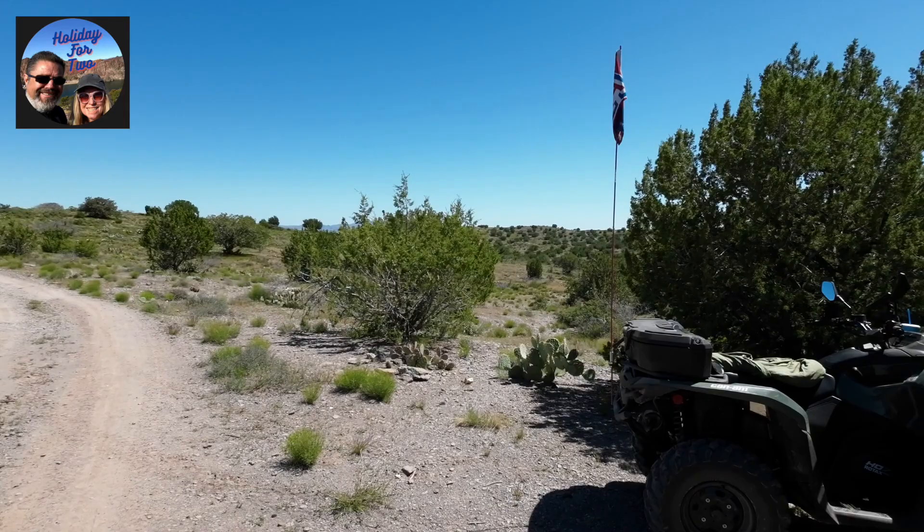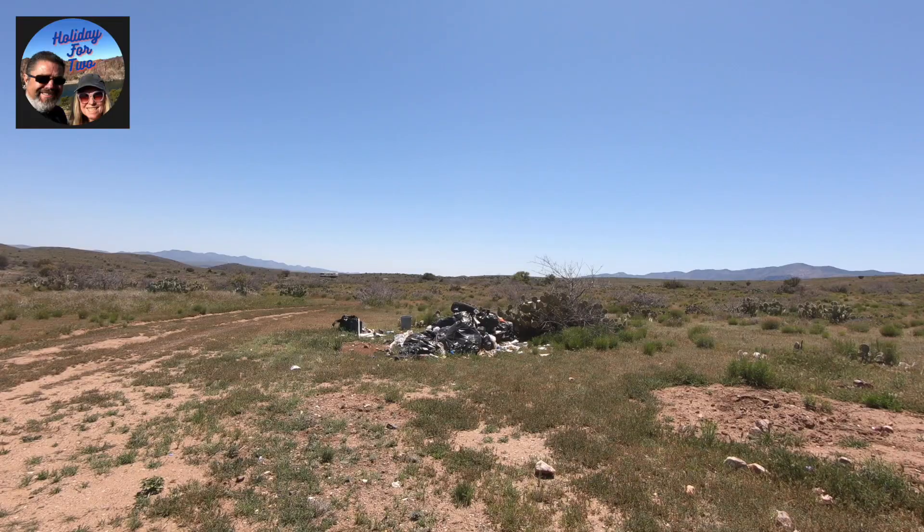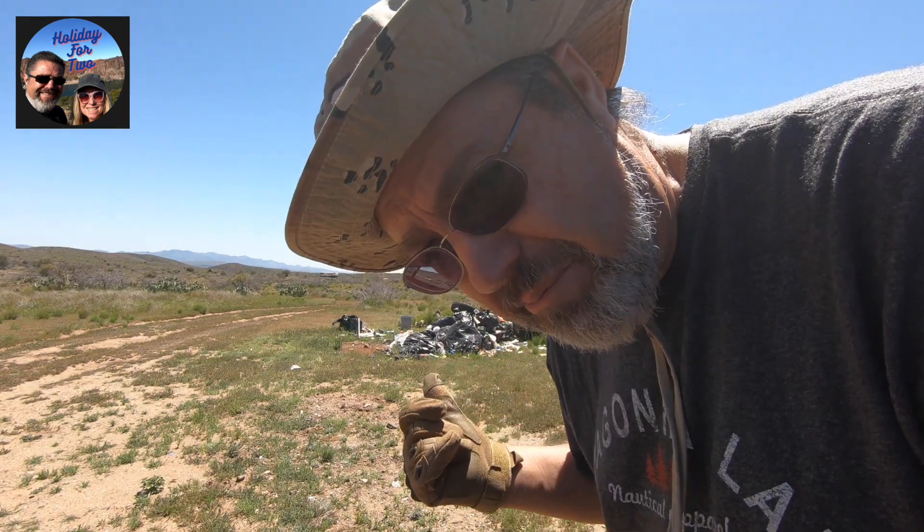We've made a pit stop and don't really know where we are. We were kind of looking for campsites but I don't think I want to camp there.